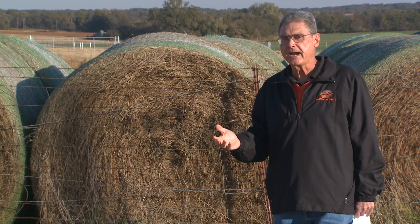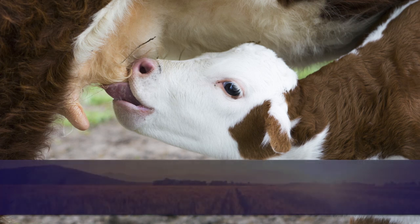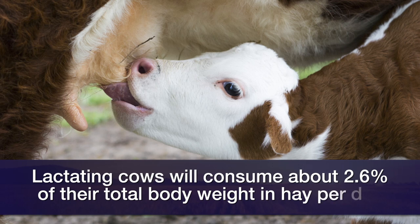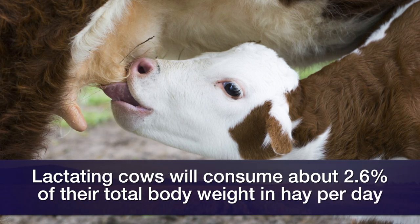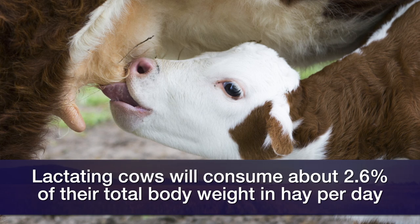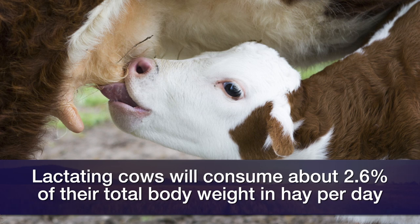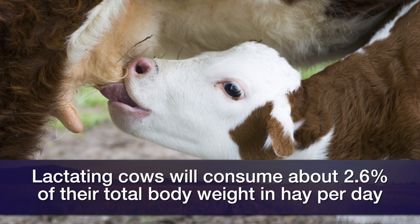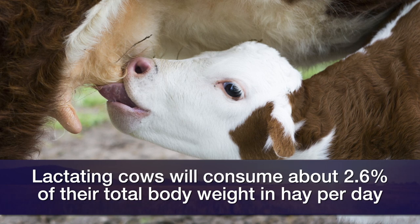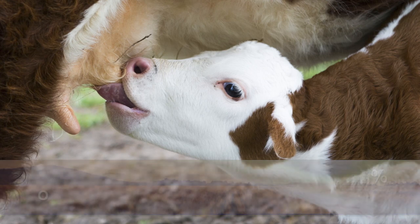Once they calve and they're lactating cows, their ability to consume hay actually goes up because of the energy and protein needs they have to replace what's going out in milk. We can generally consider they'll consume about two point six percent of that quality hay on a voluntary basis as lactating cows next spring after they calve. Those lactating cows will need about 36 pounds when we consider the dry matter calculation as well as hay wastage.